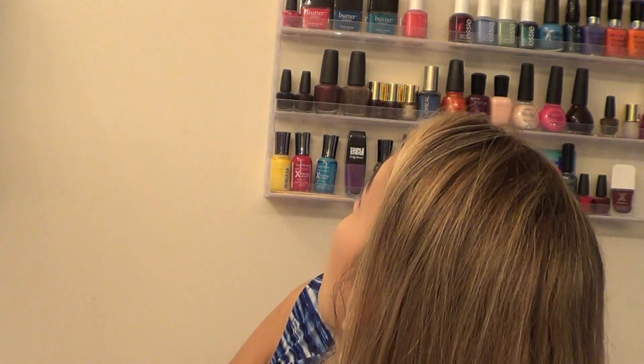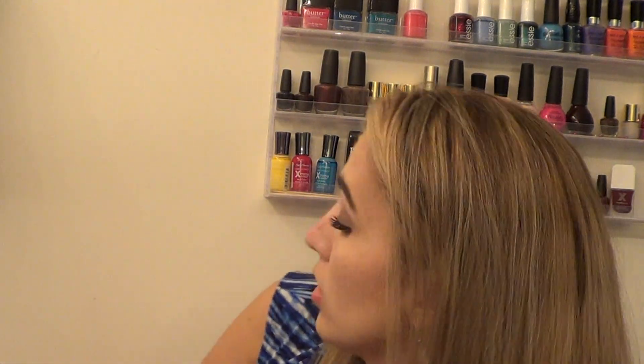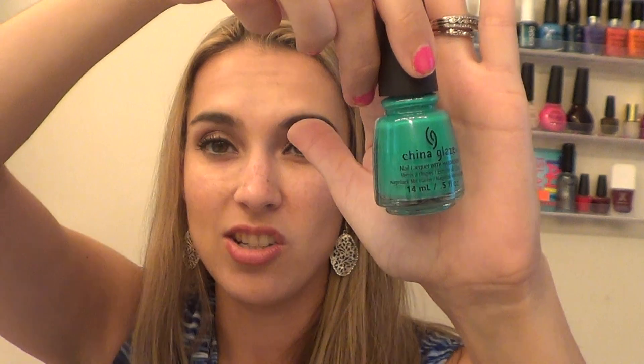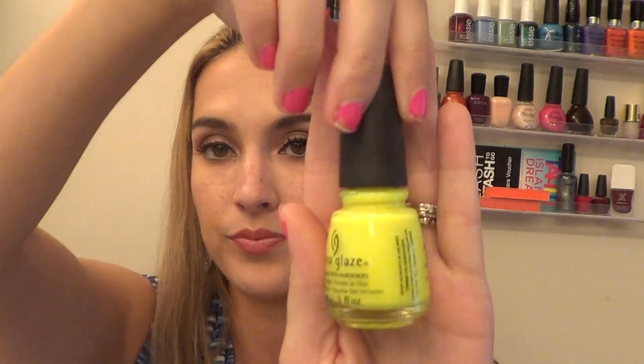They also gave me two additional China Glaze nail polishes to try out. One is Four Leaf Clover, which is one of the popular ones everyone tends to get on YouTube. The other is a bright neon yellow called Celtic Sun. I'm really excited to try out these nail polishes — they're great colors for the summer with their vibrancy and high pigmentation.